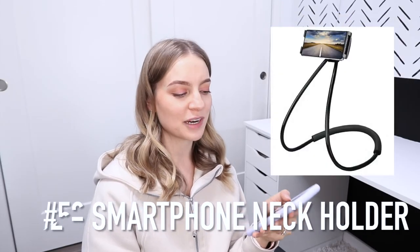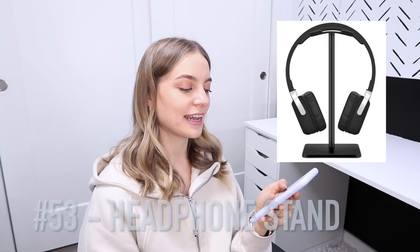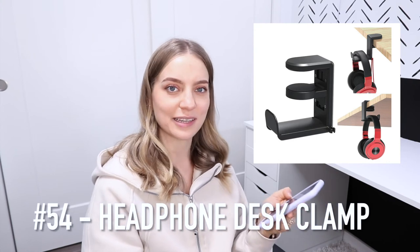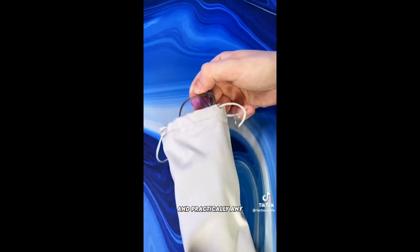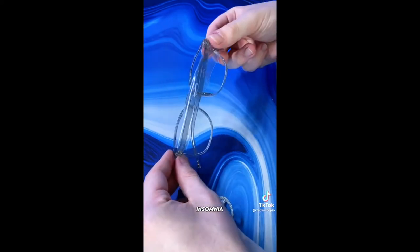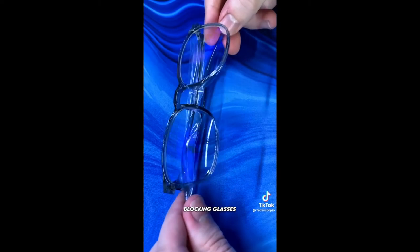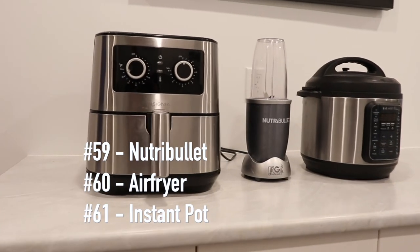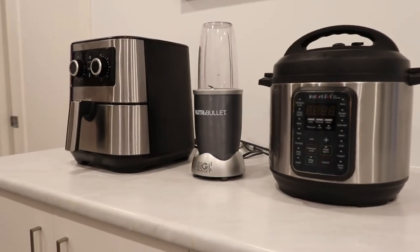Number 52 is a smartphone neck holder — not worth it, I already tried it. Number 53 is a headphone stand or a headphone desk clamp. A laptop case and blue light blocking glasses — monitors, phones, and practically any digital screens emit blue light linked with eye strain, headaches, and insomnia. You can also turn on the nightlight settings on your devices. And a NutriBullet, an air fryer, and an Instant Pot — I have all three and I cannot live without them.